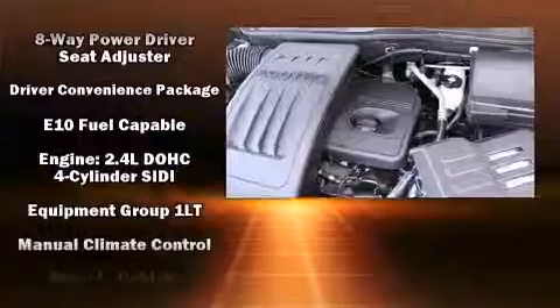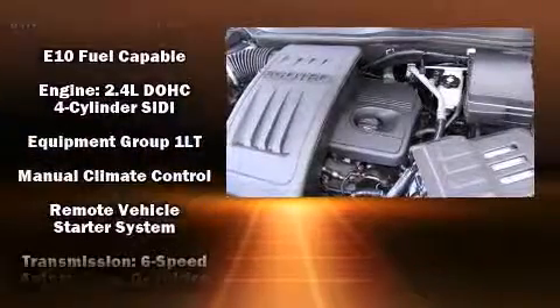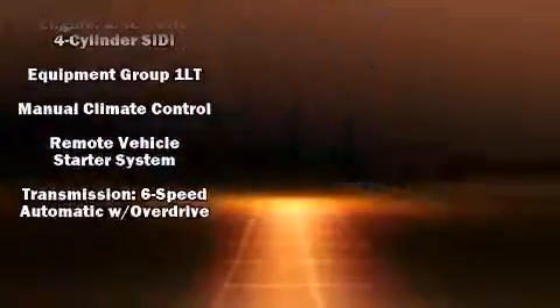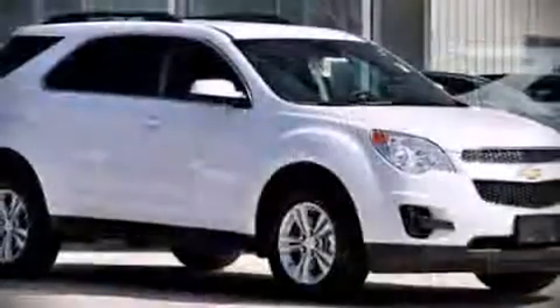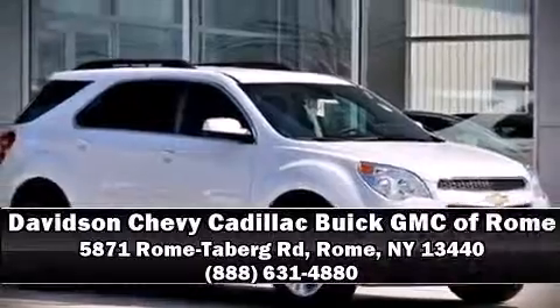Additional safety features include traction control, a security system, OnStar, and four-wheel disc brakes. ABS brake assist technology provides extra pressure when applying the brakes. Please don't hesitate to give us a call.